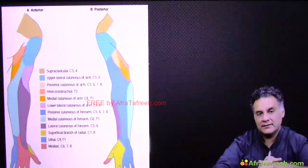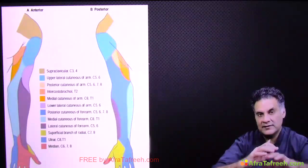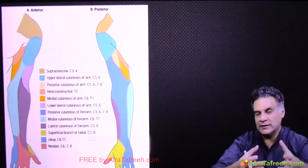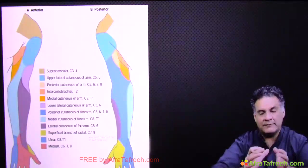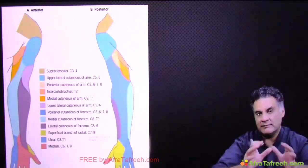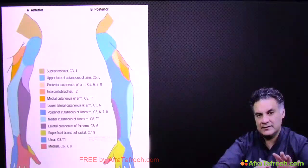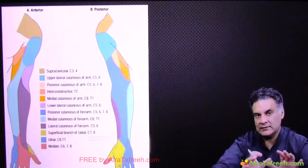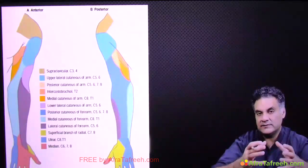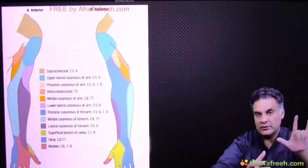In anatomy lectures, you see images of sensory distribution along the upper and lower limb. You study them for hours but at the end of the day, you won't remember them. So is there a way to remember the major sensory distributions of three nerves of the upper limb? Yes, and the way to remember is this.